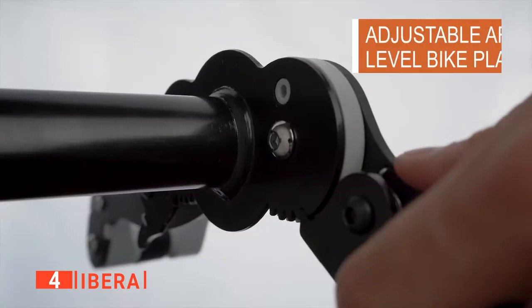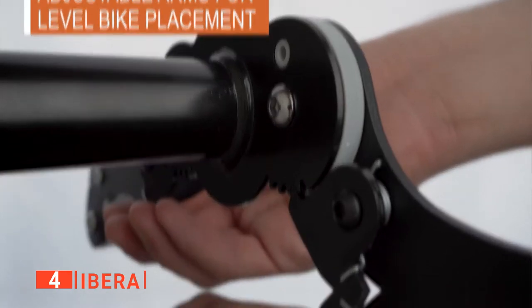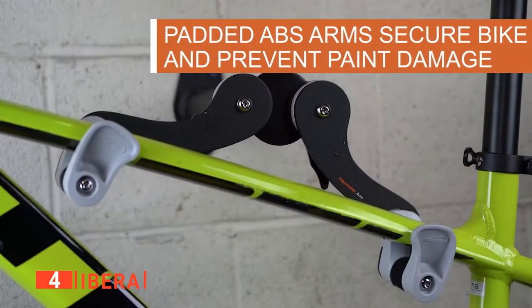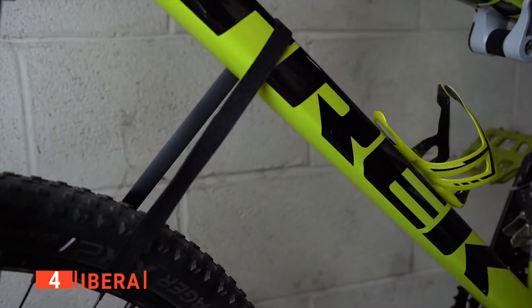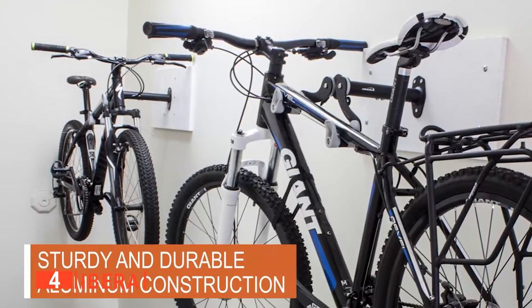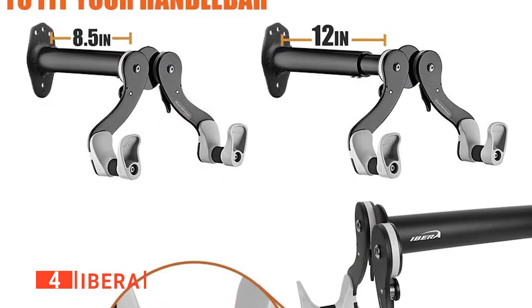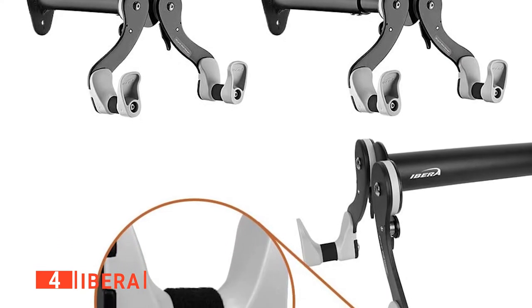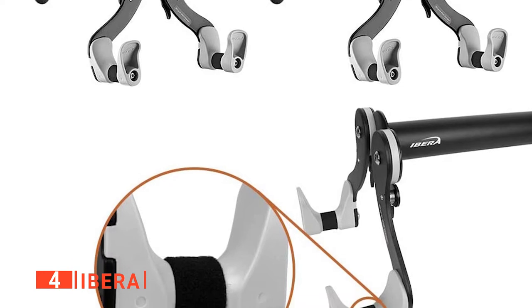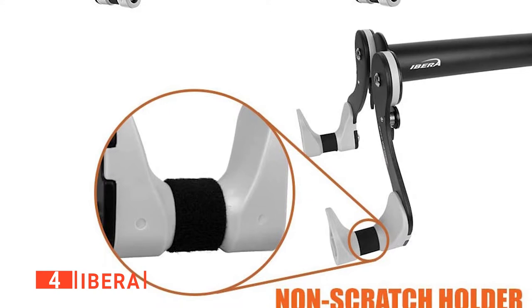Moreover, the unit itself is straightforward to install as the mounting hardware is included. When it comes to fitting it in your garage, this hanger is adjustable to an angle of 45 degrees, so no matter where you decide to put it up, it will remain convenient. What's more, the frame holders are positionable to keep its wheels horizontal — they can be adjusted to be wider or narrower, and raise or lower either end of the bike, making it a perfect fit for smaller or non-standard bike frames.